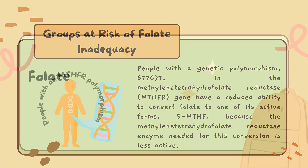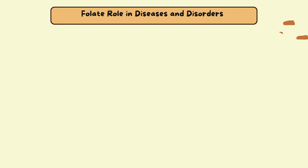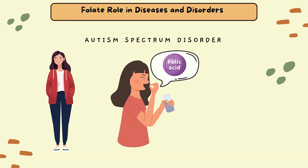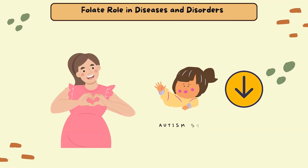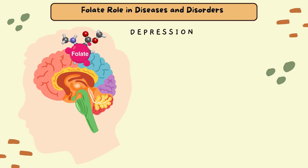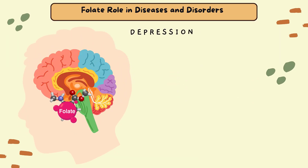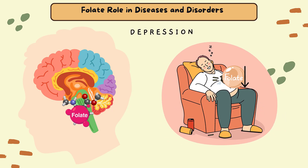Here's some evidence on folate's role in diseases and disorders. Emerging evidence suggests that periconceptional folic acid supplementation might reduce the risk of autism spectrum disorders, due to folic acid's role in DNA methylation, which in turn can affect neurodevelopment. However, secondary factors linked to depression, such as unhealthy eating patterns and alcohol use disorder, might also contribute to the observed association between low folate status and depression.